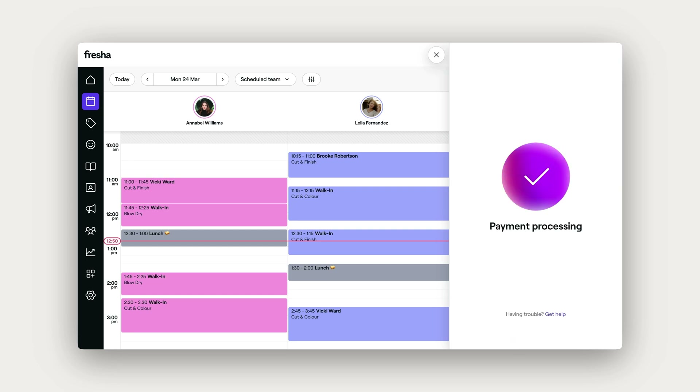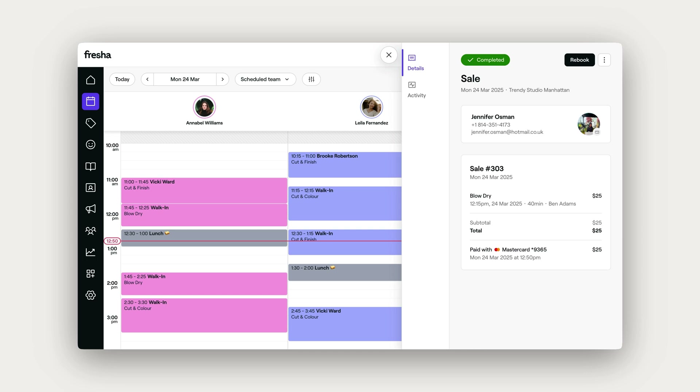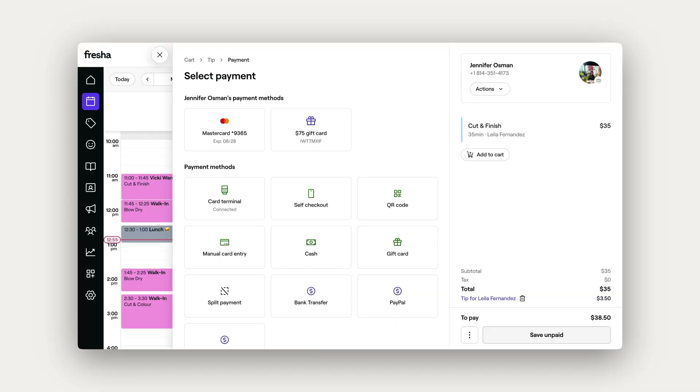And like magic, you'll bypass standard checkout steps, taking payments in just seconds. You can always choose to checkout as normal. When you reach the payment step, you'll notice more options, including the client's saved card.